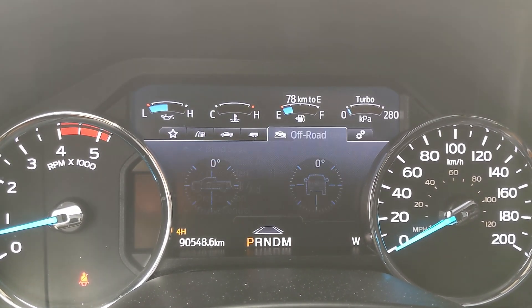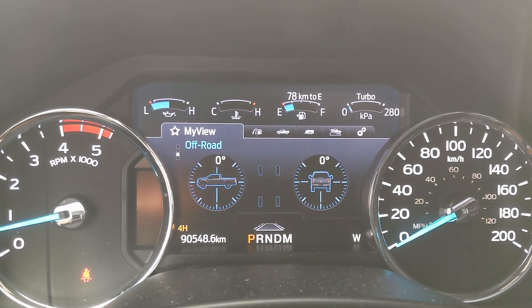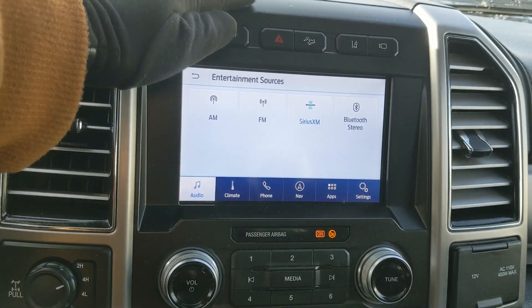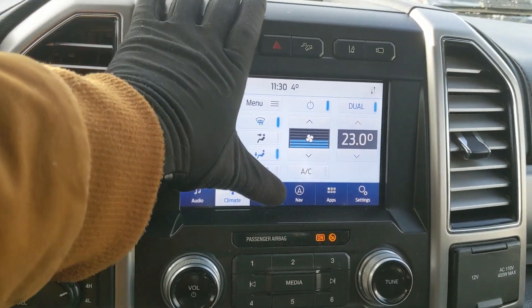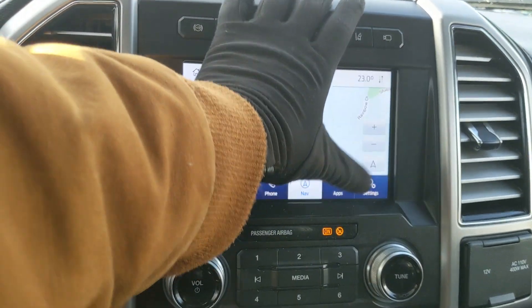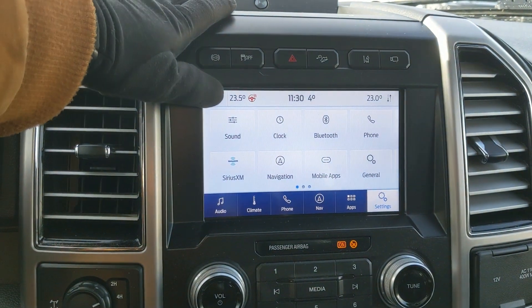Moving on to the center infotainment screen, which is radio, SiriusXM, and Bluetooth capable. You have digital climate controls with dual-zone front climate, Bluetooth phone controls, and navigation so you hopefully won't get lost. You also have a heated steering wheel to keep your fingers warm.